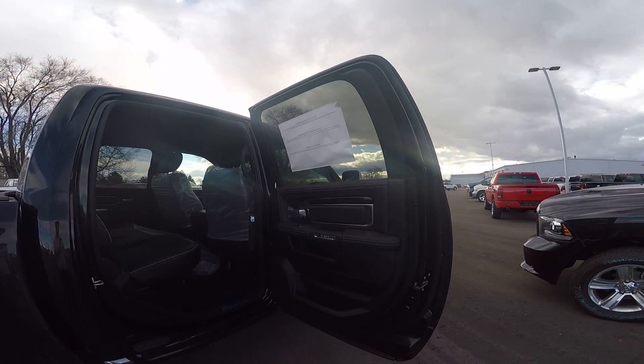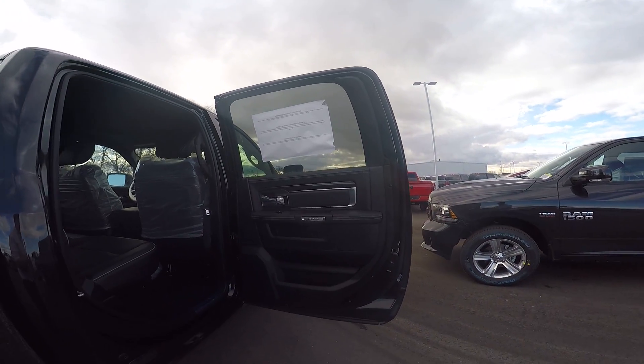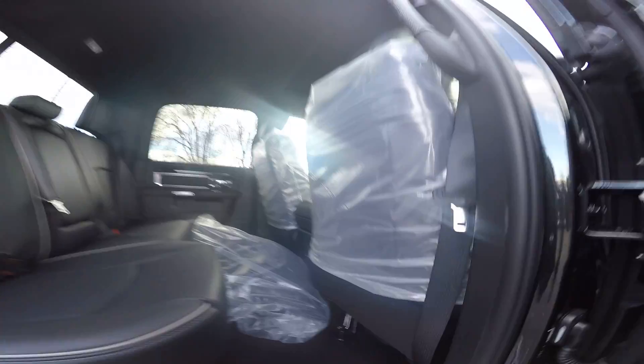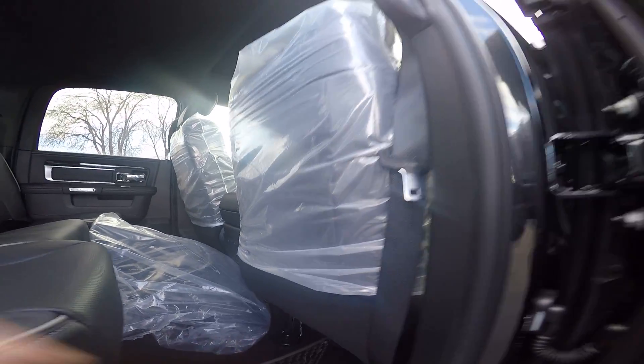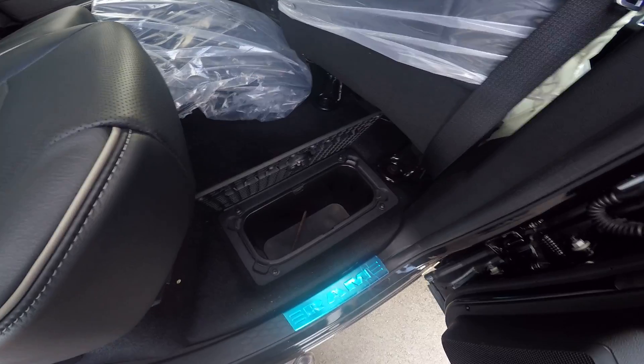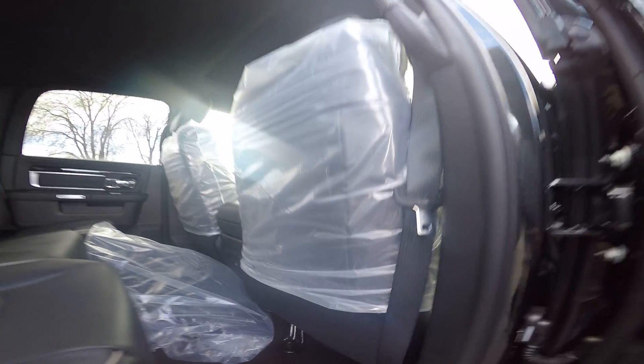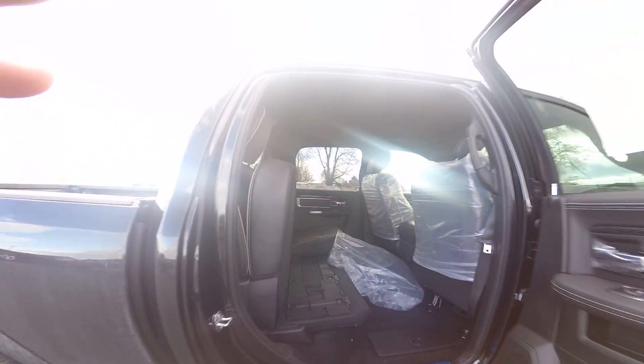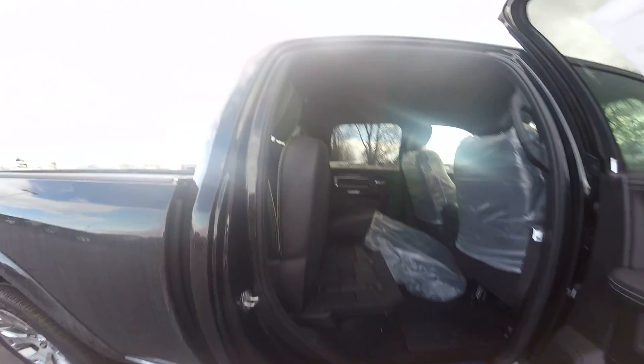There's your back seat and door panel. In-floor storage bins — fully insulated. Now this back seat does lift up. There's your fold flat.